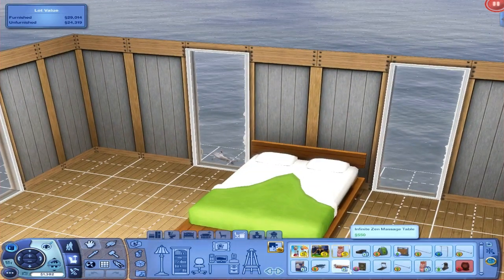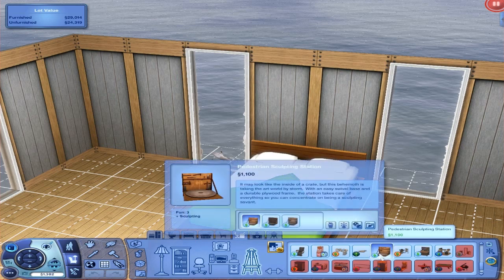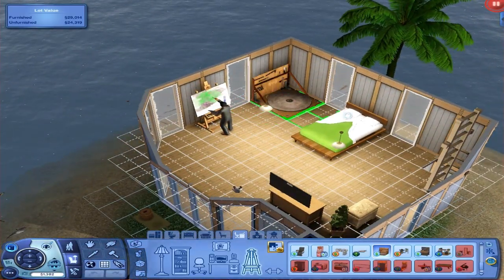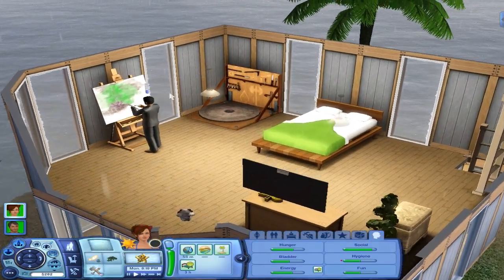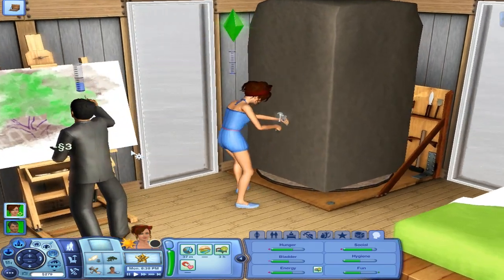Let's see how much is that sculpting bench going to cost — is it even in here? I don't see it. Oh, that's the gym equipment. Whoops. Where is that sculpting bench? Oh, it's right here — the pedestrian sculpting station. We can put it over here. Now we have 282 simoleons. Definitely need to fish for those death fish later tonight. So now she's going to sculpt with clay for three simoleons. That's great.